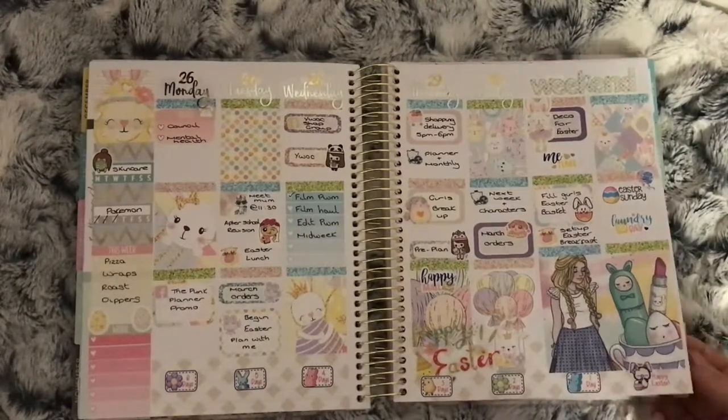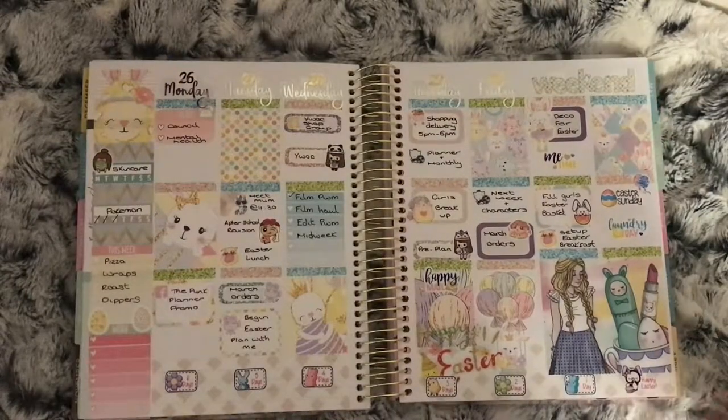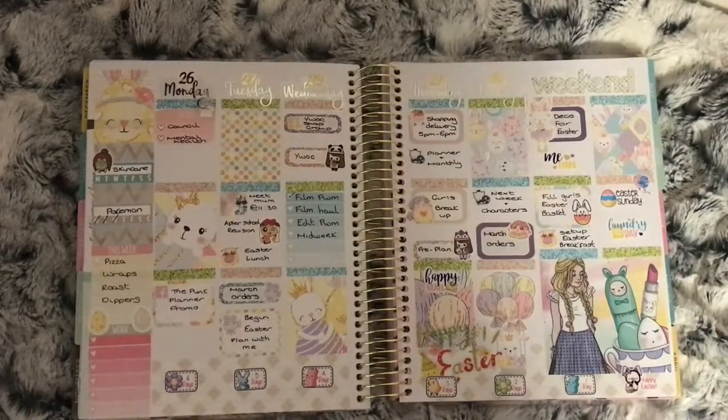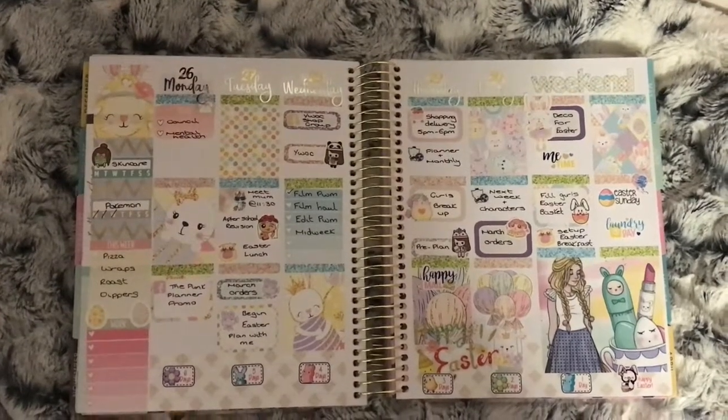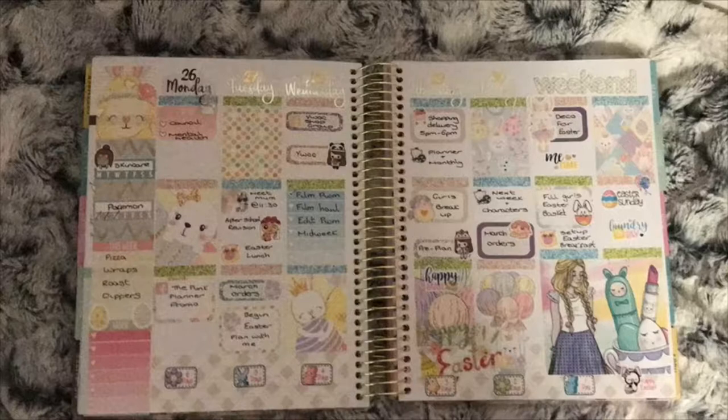These are all the spreads I'm going to show you now and then I will do another flip-through in December. So from April to December will be up on my channel. I hope you enjoyed this video — please don't forget to subscribe and click the like button, and I will see you in my next one.